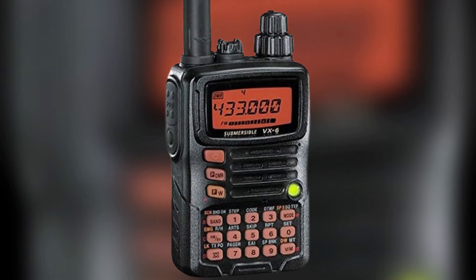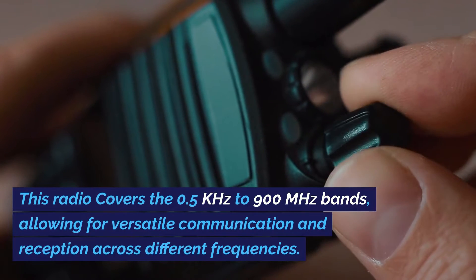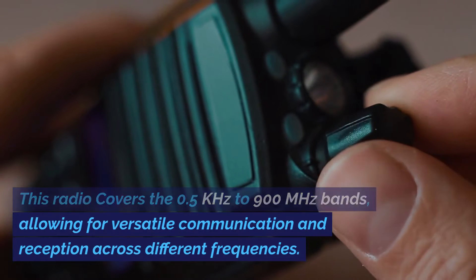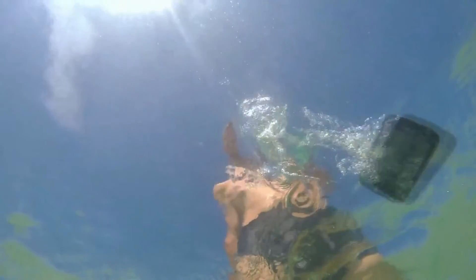Let's talk about the pros and cons of this radio, starting with the pros. This radio covers 0.5 kHz to 900 MHz bands, allowing for versatile communication and reception across different frequencies. Its compact size and rugged construction make it ideal for outdoor use and ensure durability even in challenging conditions. This radio has 5 watts of power. It is waterproof and submersible, offering reliability in wet environments, making it suitable for outdoor activities and emergencies.